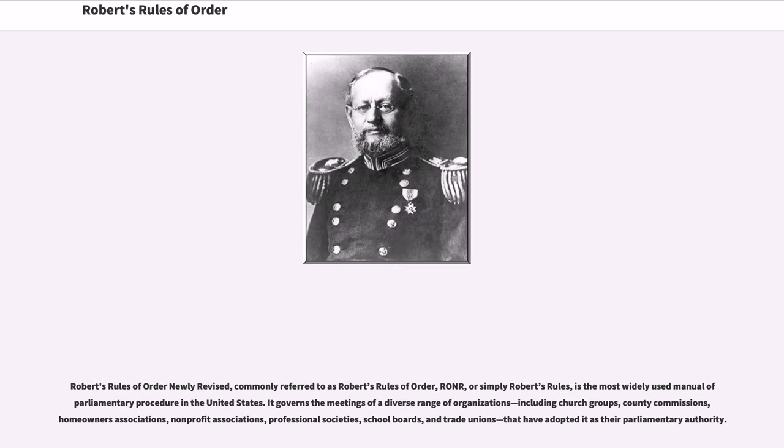Robert's Rules of Order Newly Revised, commonly referred to as Robert's Rules of Order, RONR, or simply Robert's Rules, is the most widely used manual of parliamentary procedure in the United States. It governs the meetings of a diverse range of organizations, including church groups, county commissions, homeowners' associations, non-profit associations, professional societies, school boards, and trade unions, that have adopted it as their parliamentary authority.